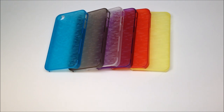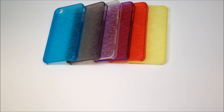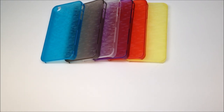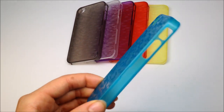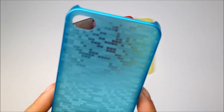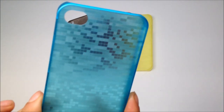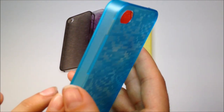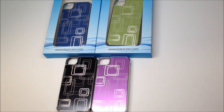Here we have the City Geo line and it comes in six different colors: blue, smoke, clear, purple, red, and yellow. This is a very unique case — it is perhaps the thinnest iPhone case available. It is made of a polycarbonate hard shell. It's called the City Geo because the shapes on the back are reminiscent of the concrete jungle, giving you a really urban feel like you have the city on the back of your phone.